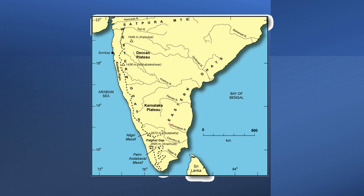Then we have the Krishna with its important tributary the Tungabhadra, and the Kaveri. The rivers moving towards the Arabian Sea are swift and turbulent, while the ones moving through the rocky terrain of the Deccan Plateau are comparatively slower and wider.